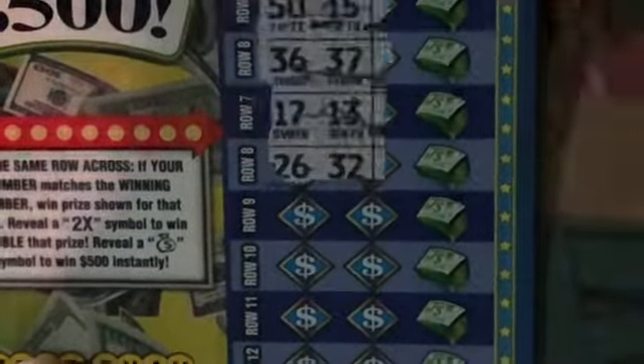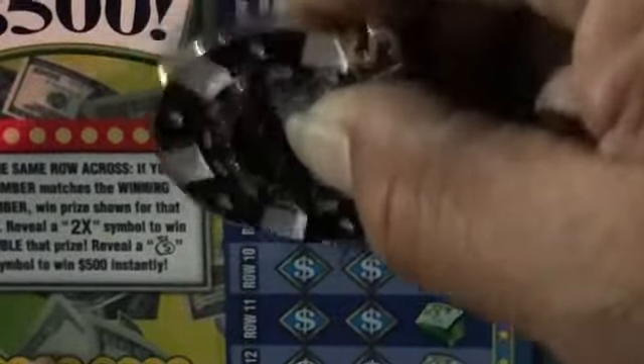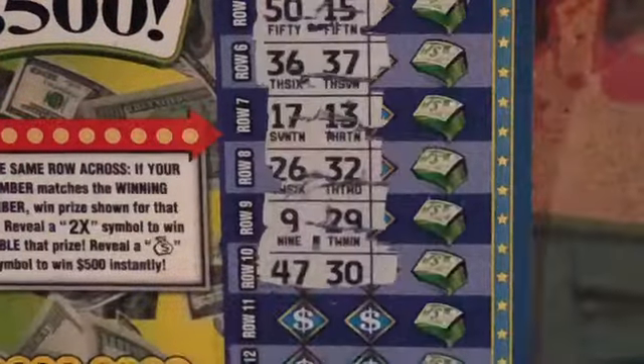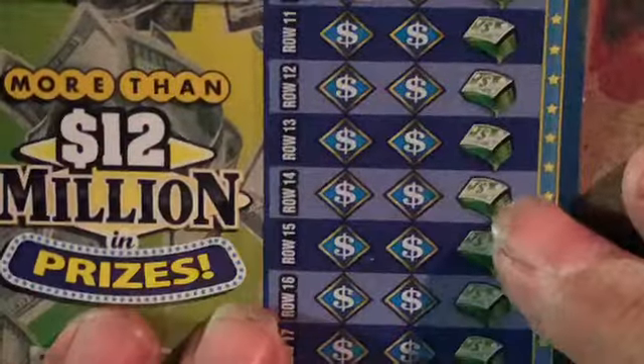36 and 37, 17, 13, 26, 32, niner and 29. I was hoping the deuce was hiding under there — 47 and big rose 30. No match there.